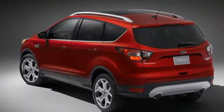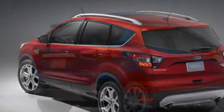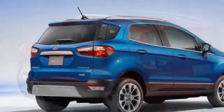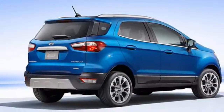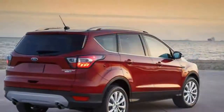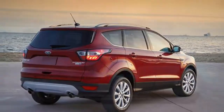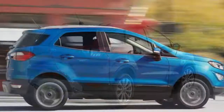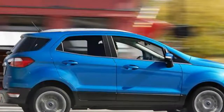Exterior: the EcoSport is considerably smaller than the Escape. It's a whopping 16.8 inches less in overall length, its width is 3 inches less, and its wheelbase is 6 inches shorter. It'll make it easier to park and maneuver in tight spaces, even though the Escape isn't exactly a large SUV — compared to Ford's Edge or Explorer, it's positively sprightly. Subjectively, we'd also note that the Escape is the better looking SUV.